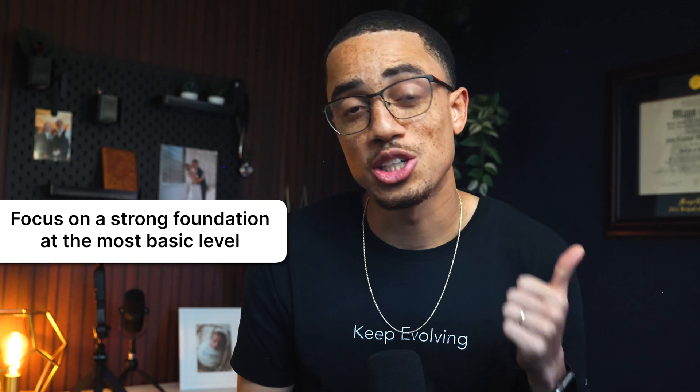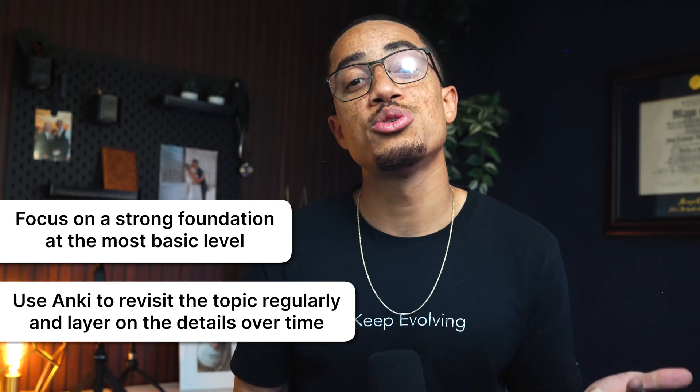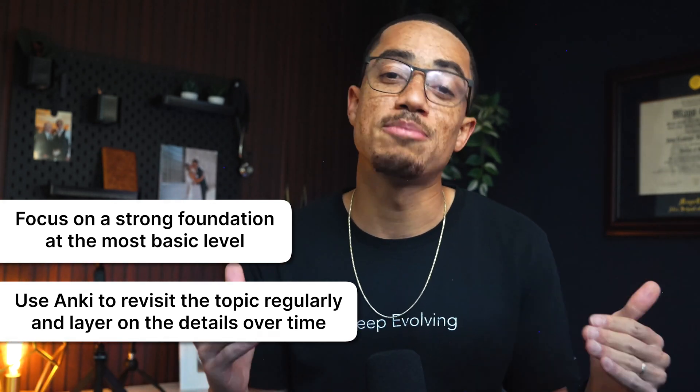In summary, the best way to remember everything you learn in medical school is to first focus on building a strong foundation at the most basic level. Then use tools like Anki to revisit the topic regularly and layer on the details over time. These two steps transformed how I studied in medical school, and I know they can help you too.